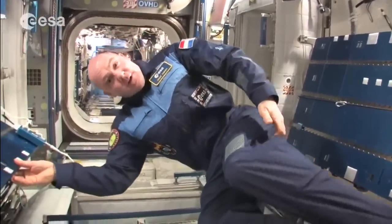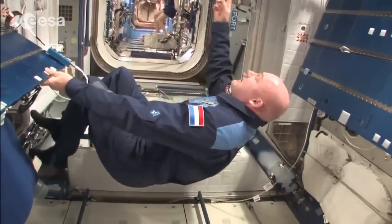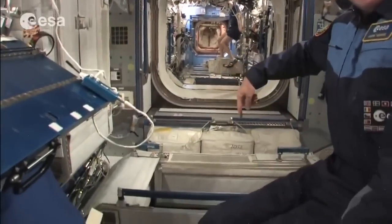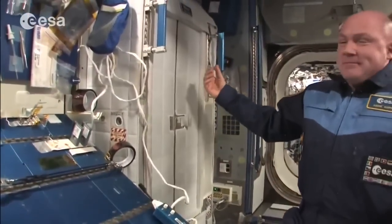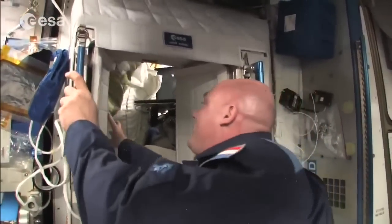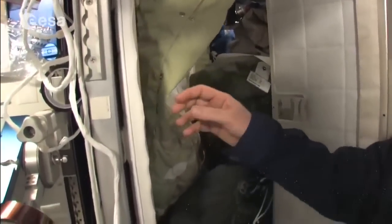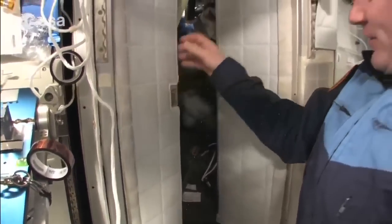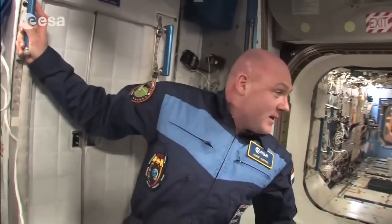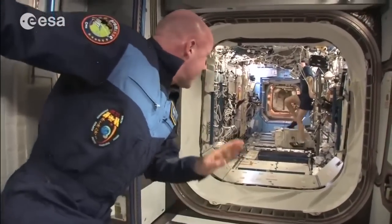The sleeping arrangements are interesting — since we float, it doesn't matter which direction you sleep. Gennady sleeps on the ceiling, someone sleeps on the floor, and Joe and I sleep upright in a kind of cupboard. You have your own personal space with your sleeping bag, a computer, family pictures. It's a nice place to retreat — you can watch a movie, do email. There are four of us here; two more crew members sleep in the Russian segment.